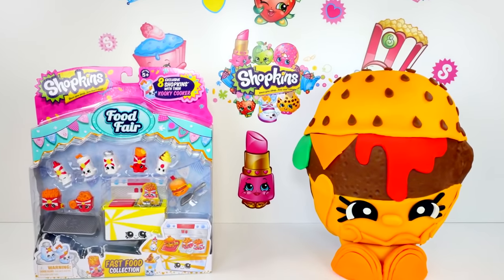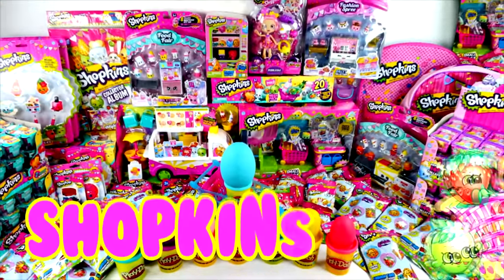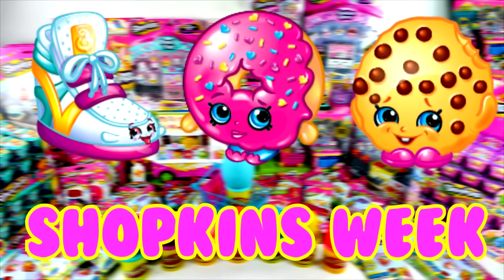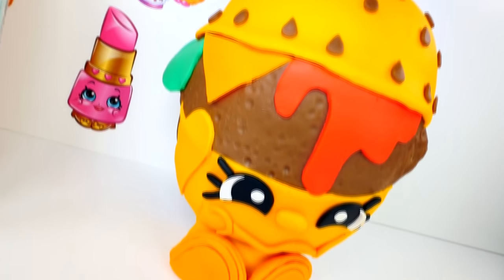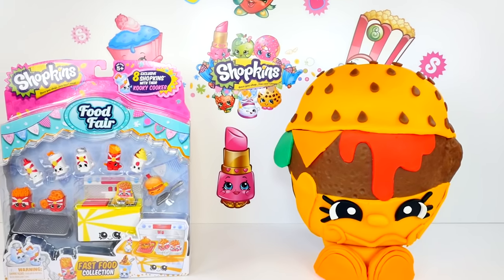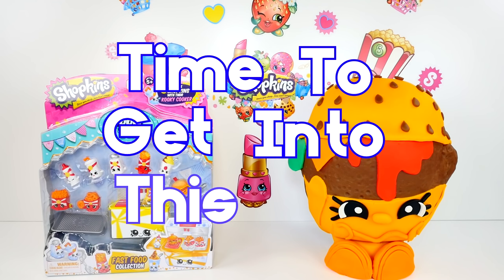Hi guys, welcome to Shopkins Week. This is Cheryl. Today we have a Play-Doh Surprise Egg of Cheesy B and the Food Fair Fast Food Collection. I think Cheesy B looks funny but he is making me hungry. This Shopkins looks really cheesy. You know what it's time for now? It's time to get into this egg.